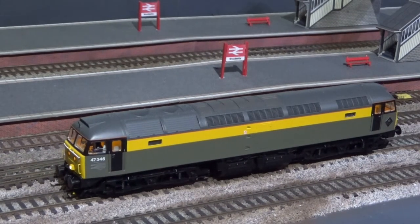My next Class 47 is a Bachmann in Civil Engineers livery, 47346, again fitted with factory sound.